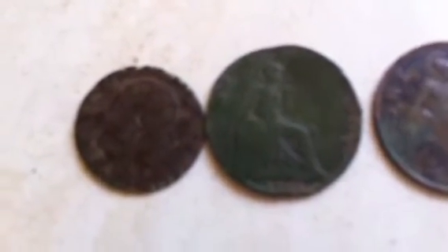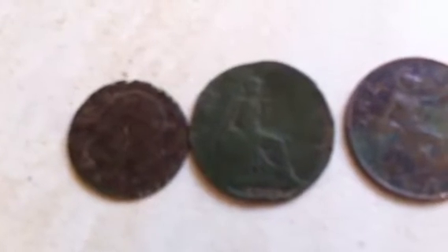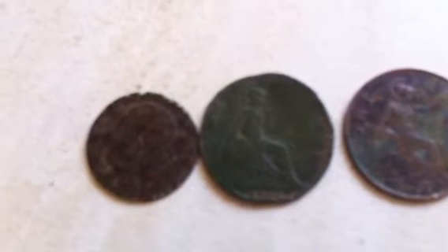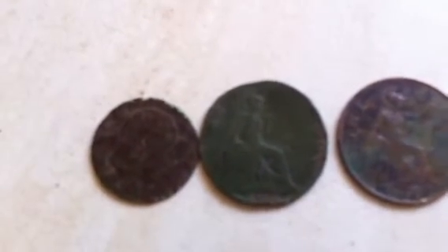On to some of the older coins I've found this week. Two Edward VII coins — one is from 1902, though I don't think the camera's going to focus on it. One's a half penny and one's a penny. I'm not sure of the date on the half penny; I can't see it, but it's going to be around the same time frame.